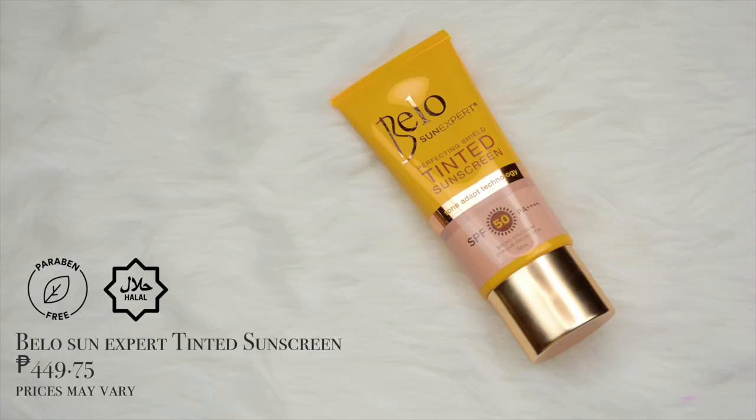Bago po magsimula yung video na to, naglagay na ako ng Bello Sun Expert Perfecting Shield Tinted Sunscreen. Ito meron daw itong Tone Adapt Technology — so allegedly, dapat magwork ito sa lahat ng mga skintones. It says here na meron itong SPF 50 and PA++++, Tone Adapt Technology, Self Protect. It's paraben free, non-comedogenic, hyperallergenic, dermatologist tested, and it's certified halal. This is one of my favorite go-to products pag gusto ko ma-achieve yung mga parang no makeup makeup day.